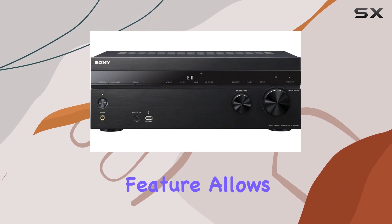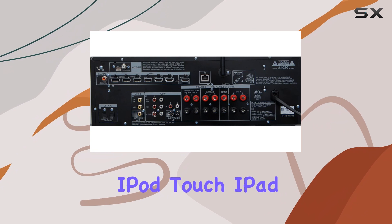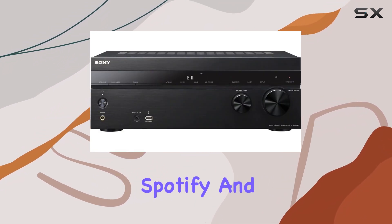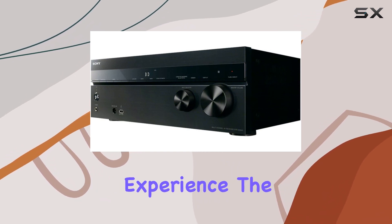Speaking of AirPlay, this feature allows you to effortlessly stream music from your iPhone, iPod Touch, iPad, or iTunes. Compatible music apps like Spotify and iHeartRadio are seamlessly integrated, enhancing your streaming experience.